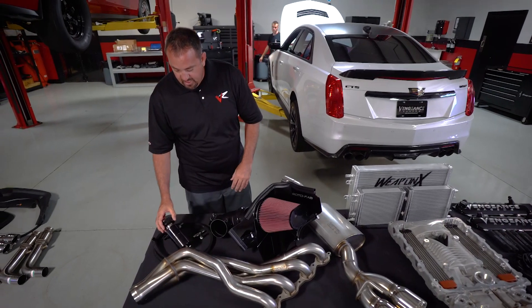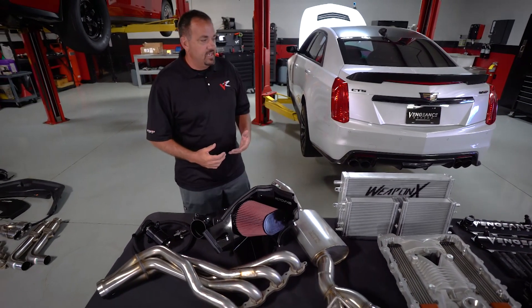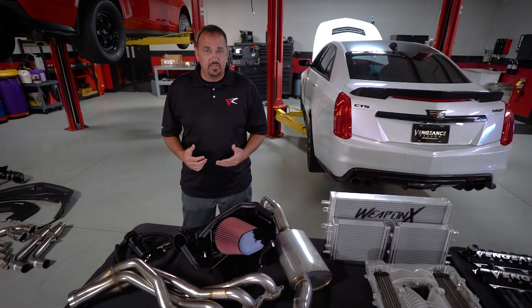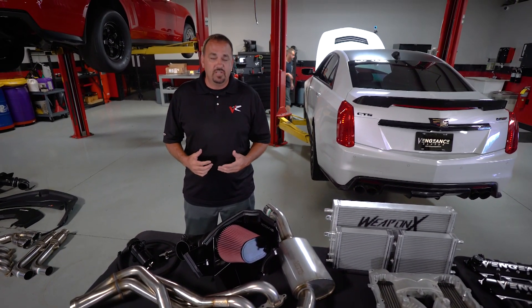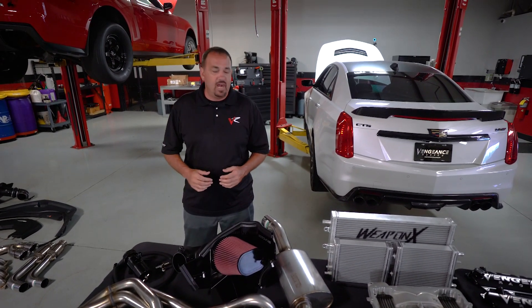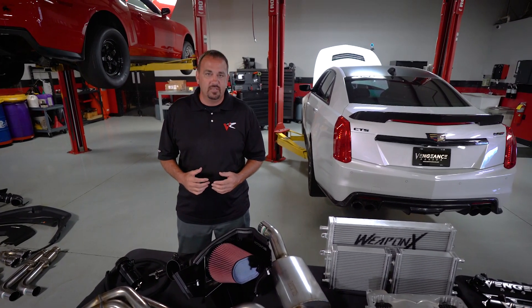The overall concept of this build is: get air in, get air out, make this engine as efficient as possible while delivering a vehicle that anybody can drive. I don't care if you're eight years old or 80 years old — you can get in this car and drive it cross-country on pump gas. And when you touch that accelerator pedal, you're going to have about 700 wheel horsepower — 150 to 170 more to the tire over stock — with no sacrifice in what this car is capable of on a daily basis. What's the question? Vengeance is the answer.